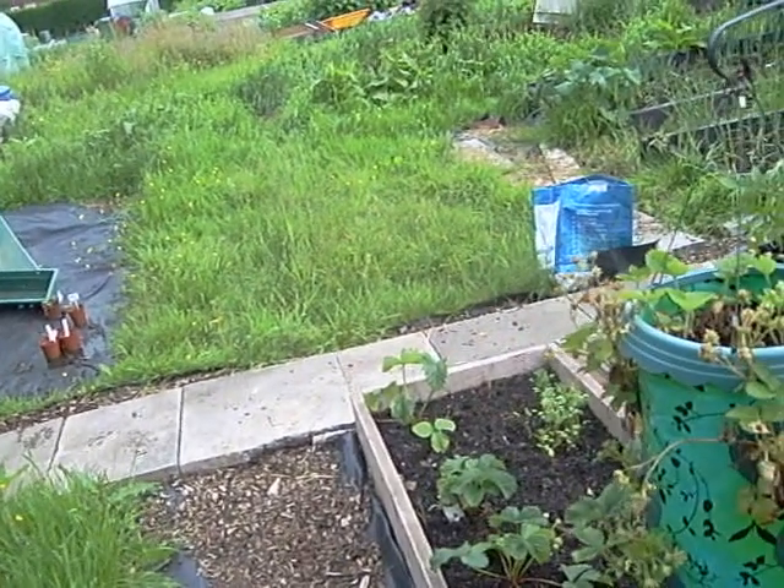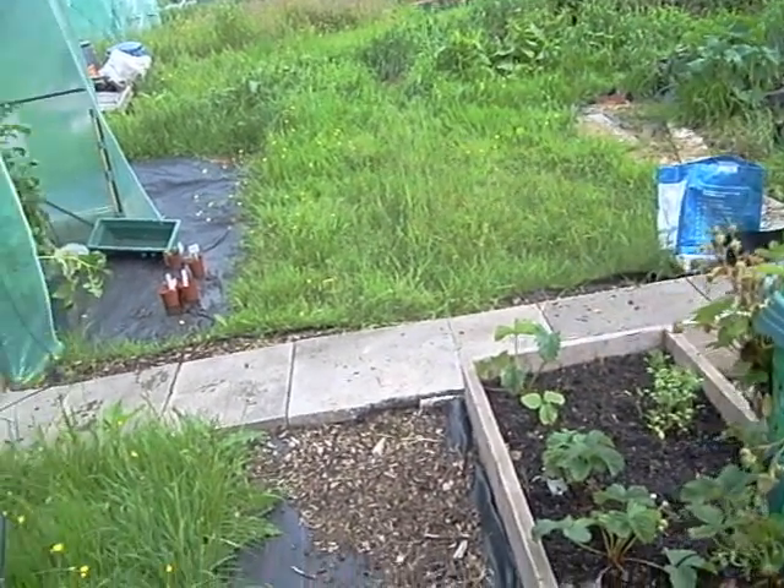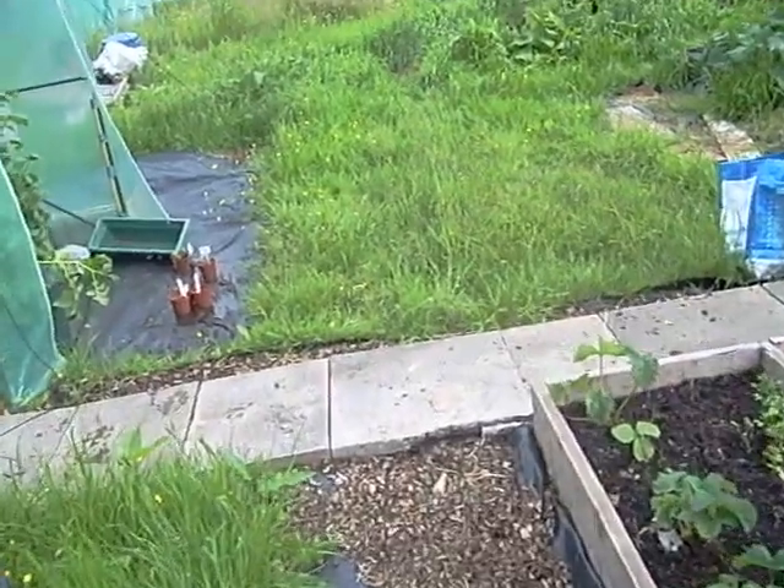Along this side of the plot it's getting quite deep again, not as bad as it was before I strimmed it last time, but still bad enough. This time I'm going to strim it and then put landscape fabric over the top of it to hold it down — which I should have done last time but didn't.